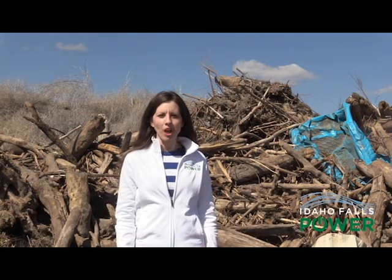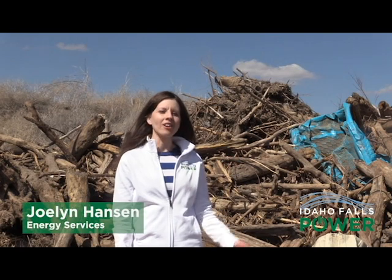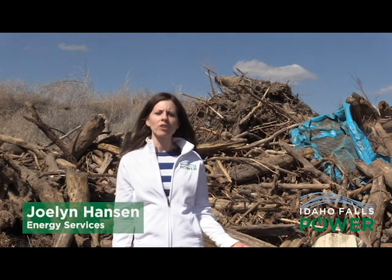The dirtiest, most dangerous job our hydromechanics do is actually pulling trash and debris from the river. And if you look behind me, there's obviously already been a lot pulled this year. It's one of the jobs that keeps our hydromechanics the busiest, especially during the spring when the river is running much higher.